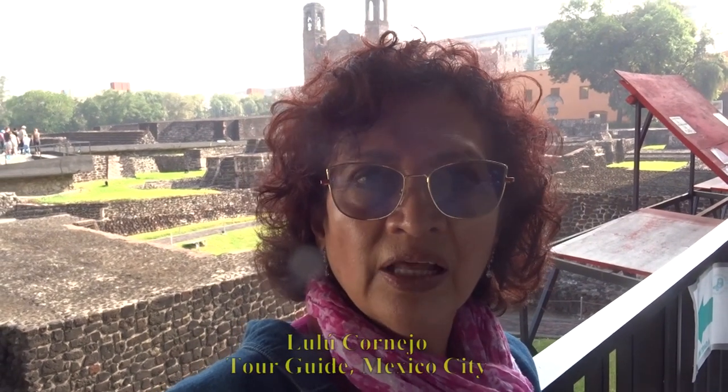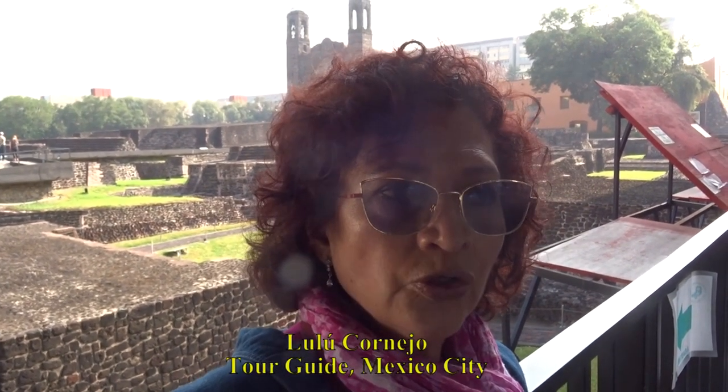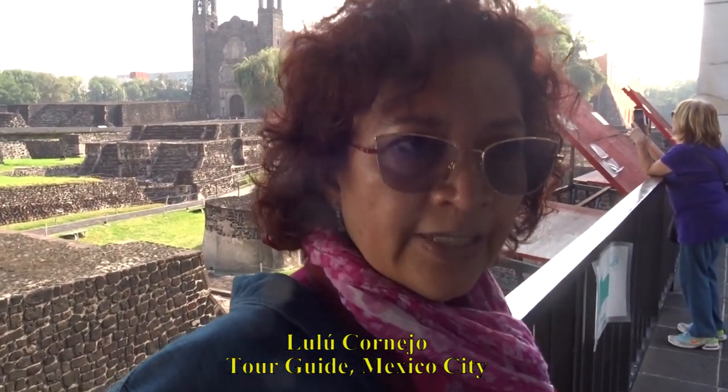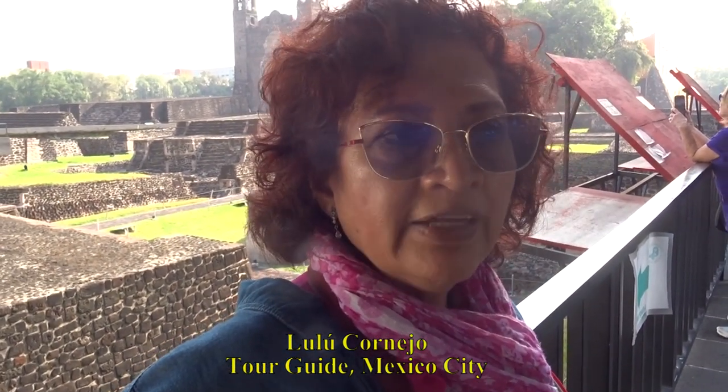We stand in a place called Tlatelolco Square. Tlatelolco Square was a sacrifice and political center, a human sacrifice center, a market center, and the place for high-level decisions of the Aztecs.